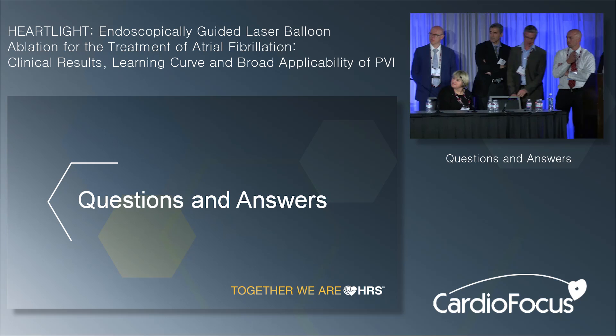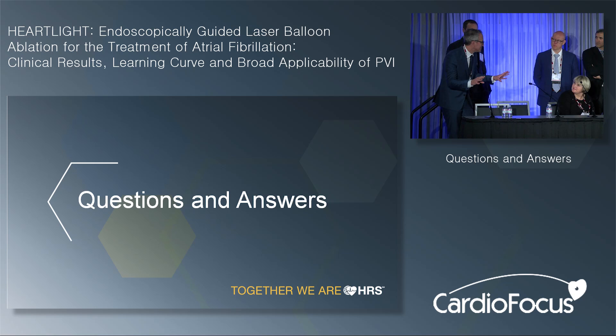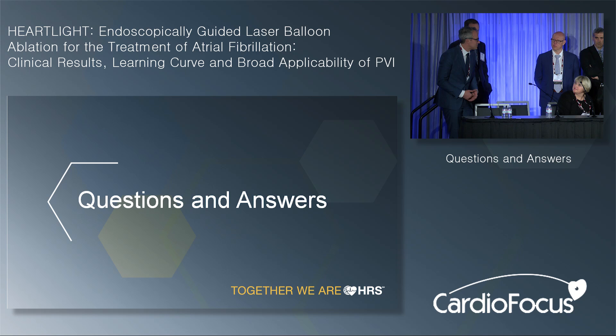Boris added a comment on persistent AF: it's a broad spectrum of diseases and patients are caught at different stages. The simplest ablation approach is the best — to not do harm and achieve a certain success rate. If patients recur, it may be that the strategy failed, but also that the disease progressed and different substrates now play a role in maintaining or initiating AFib. We still have much to learn.